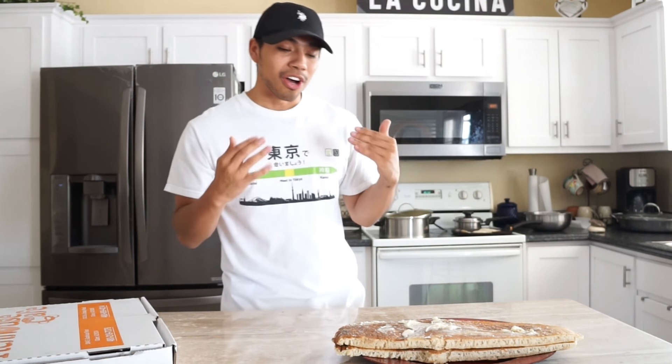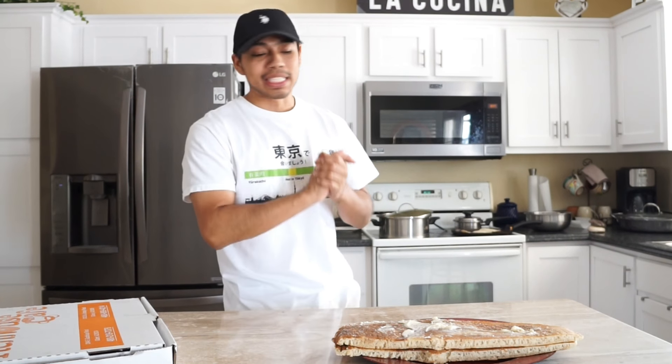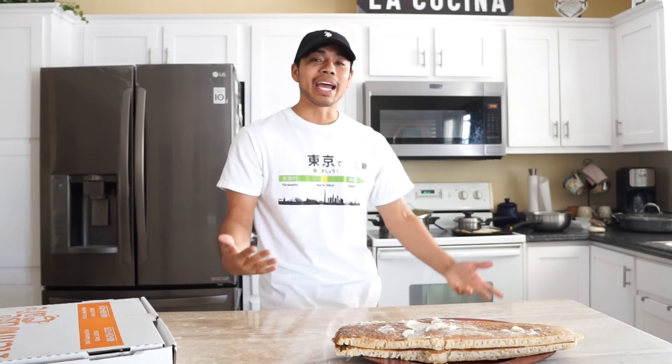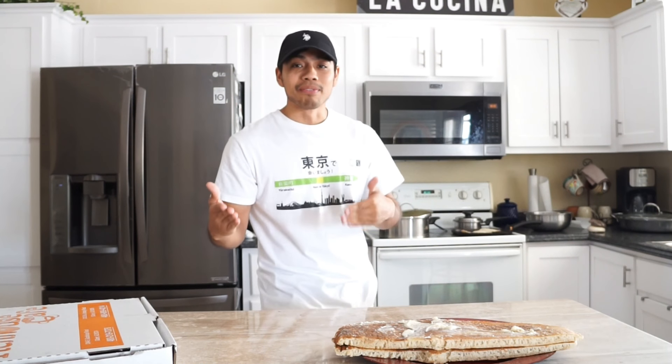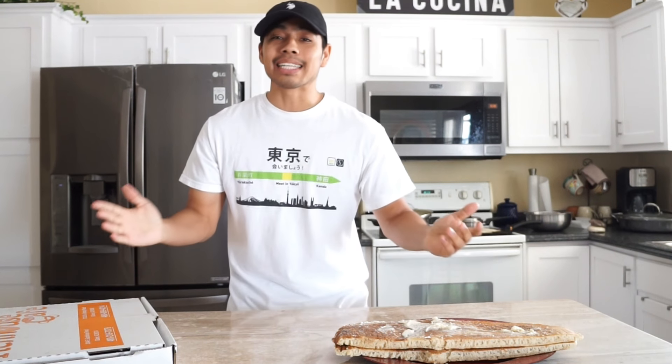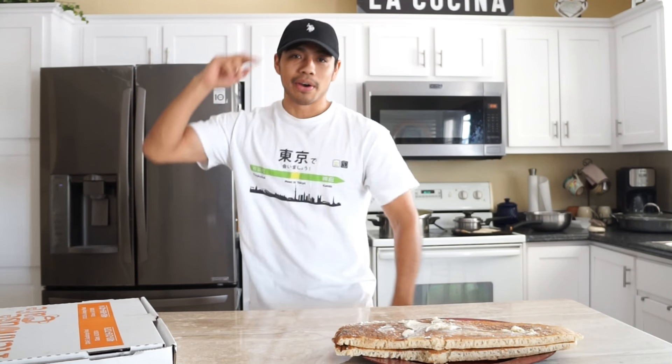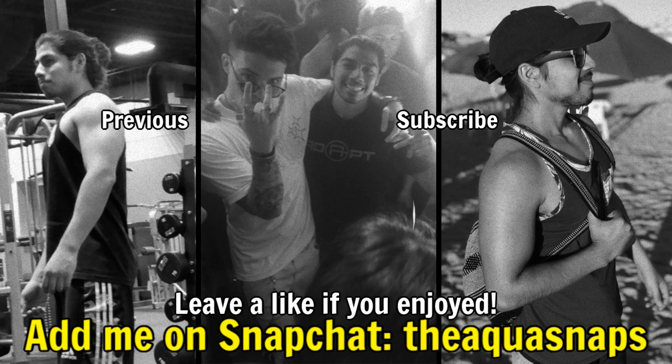But anyways guys, I hope you all enjoyed the video. I know I haven't done a food challenge in a long long time, and when I saw my friend post this picture on his story, the first thing that popped up was like I have to make a video with this. This is the biggest pancake I've ever seen in my life — especially for phase 5. Anyways guys, if you did enjoy the video, please give it a thumbs up, subscribe for new content, and I'll see you guys on my next video. Peace out everybody.